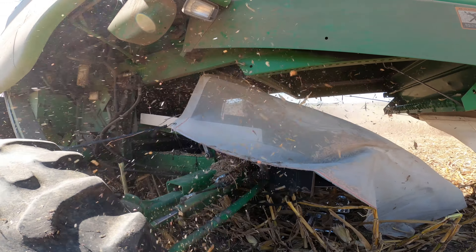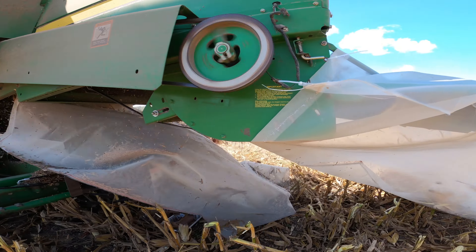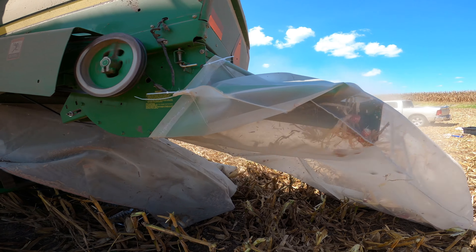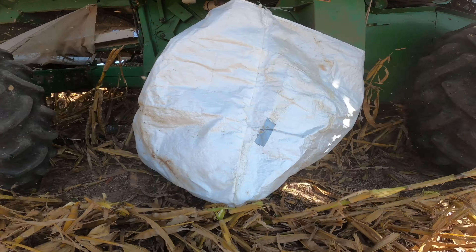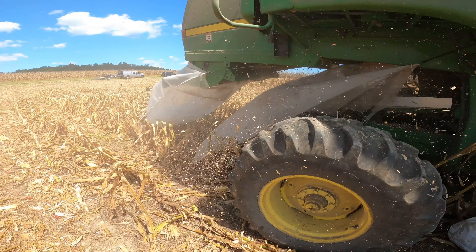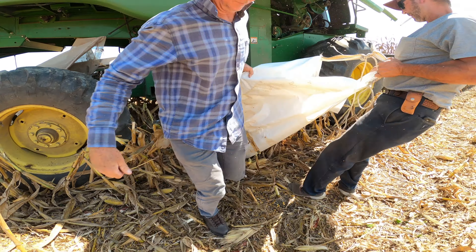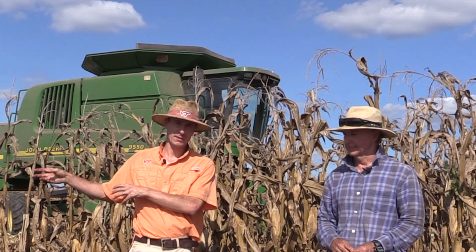We put bags on the back of the combine to catch both the straw fraction and the chaff fraction. We also collected the grain fraction. As we went through the crop, those bags collected each of those fractions. Then we're going to take those back to the lab and process them to see how many of the weed seeds that started out in the crop made it through the combine and into the header.